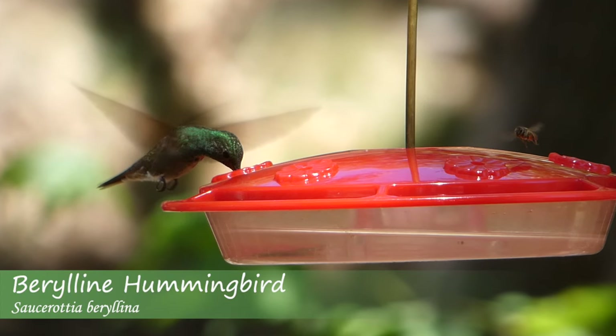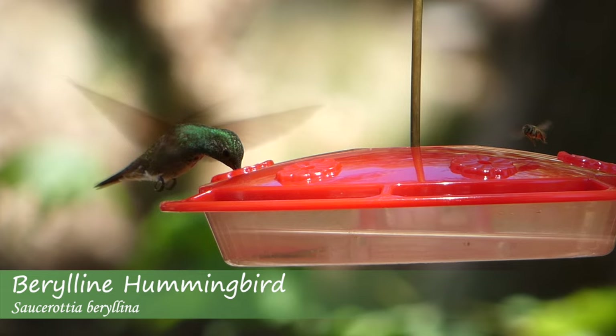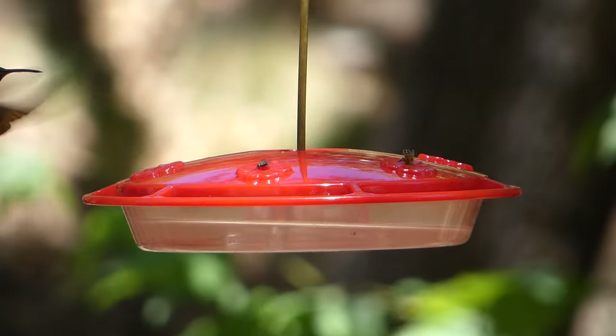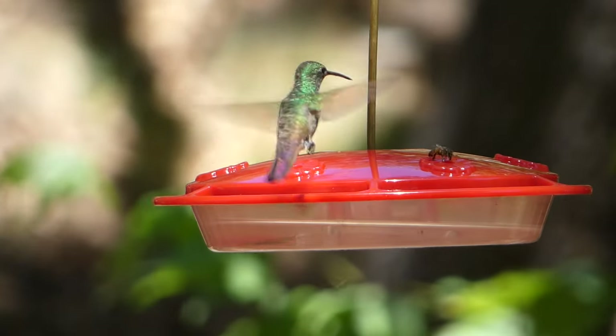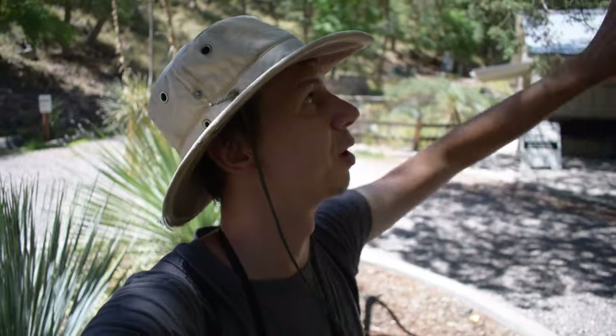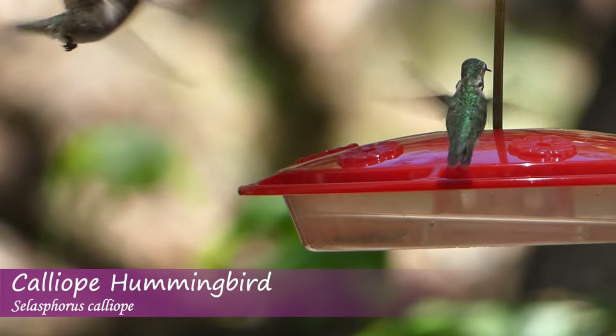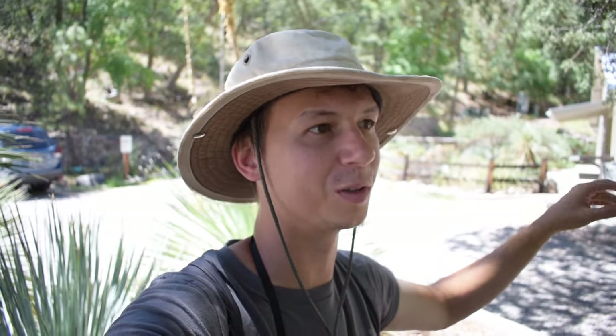There it is - that's it right there. The berylline hummingbird is normally found in Central America, but some do make it up to the United States almost annually. They're named for their green plumage, which looks similar to a sea-green gem called beryl. It actually flew right above us and has been coming to the feeder as well. Then we also had a male calliope, but somebody came down and said the trogons were still hanging out, so we're going back up to hopefully get some better views of the male out in the open.